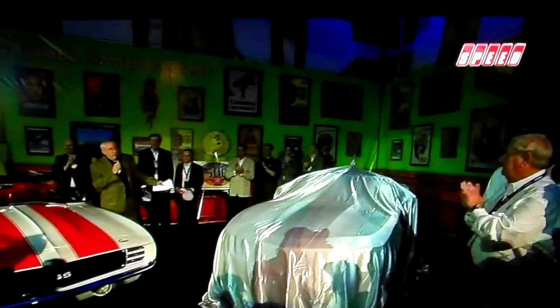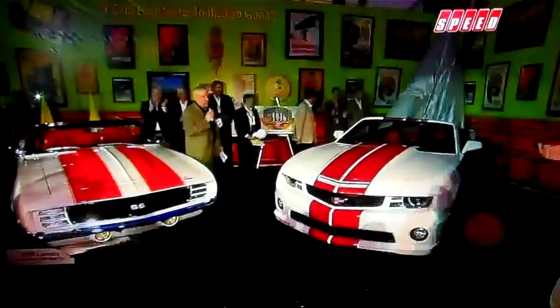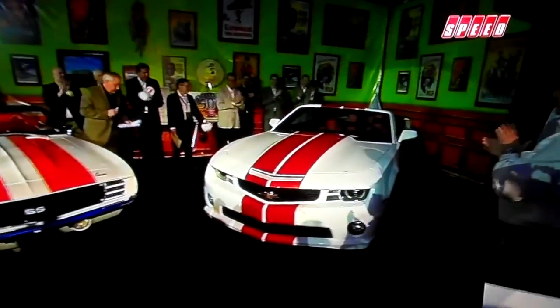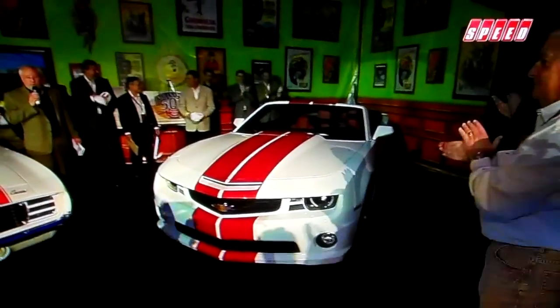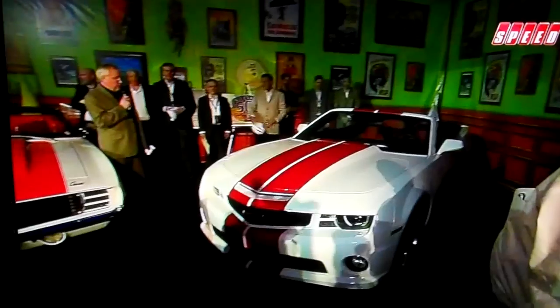You can see they've got a list of dignitaries, and there you see it right underneath that silk sheet. For this 2011 car they're reaching back into history, taking a chapter out of Indy history — it's going to be a 2011 Camaro, painted up to look just like that 1969 pace car.